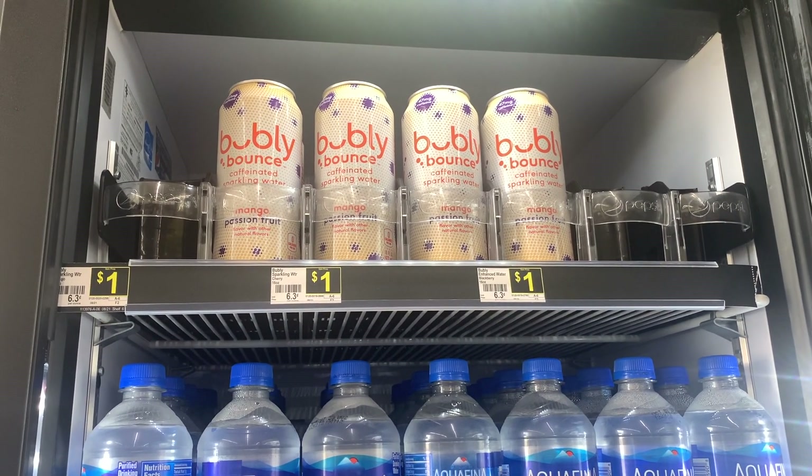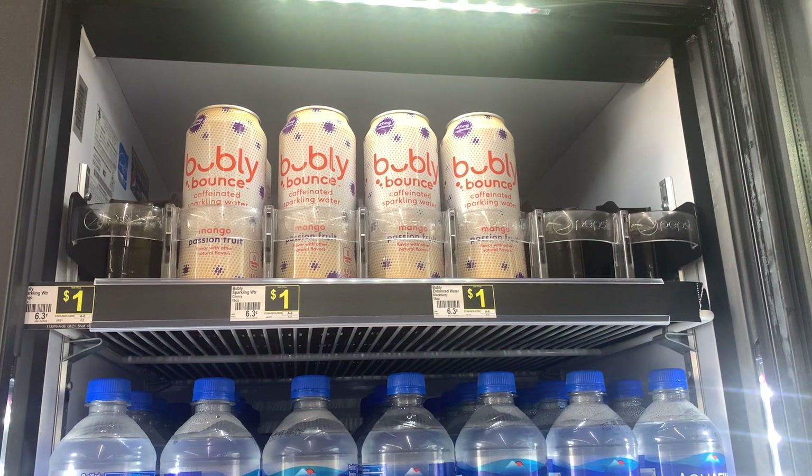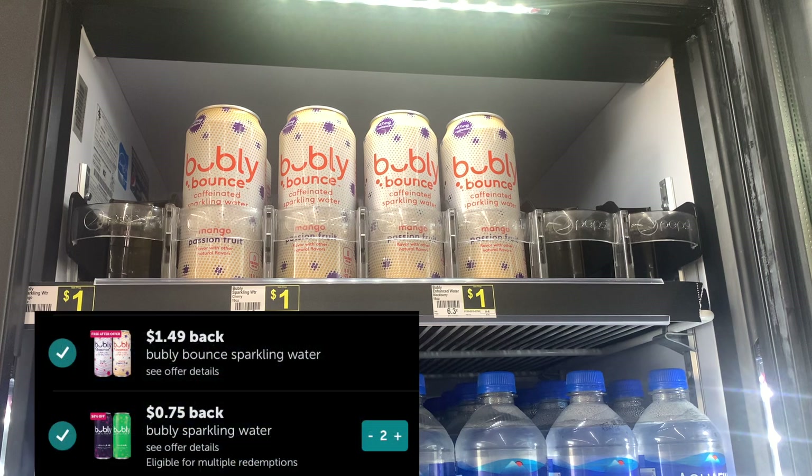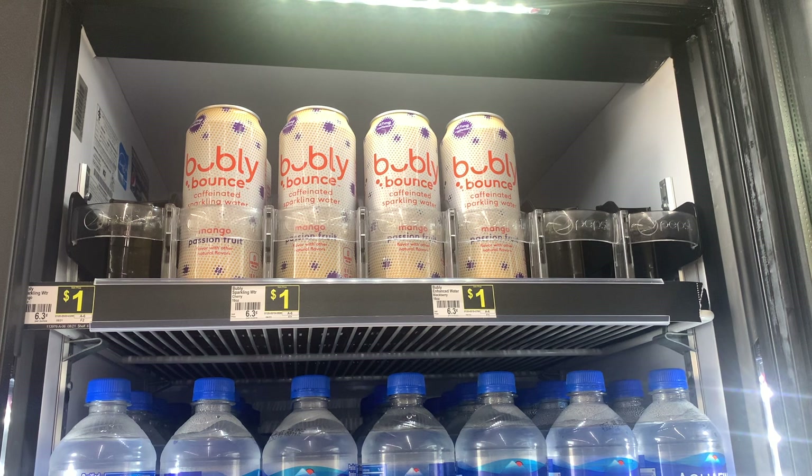I grabbed the mango passion fruit and two other flavors that were already in my cart when I started recording. Buying all three comes to $3, and there's a $1 off of three digital coupon. I'll also be submitting my receipt to Ibotta for two separate rebates — one for the passion fruit mango and one for the other varieties. After the digital coupon and the Ibotta cash back, these three will be completely free and a $0.99 money maker.